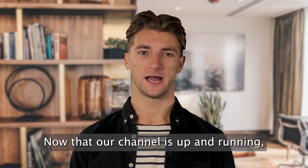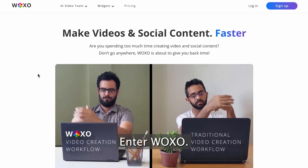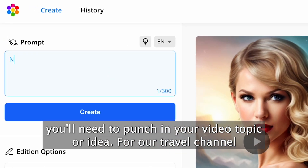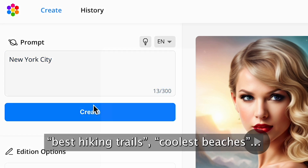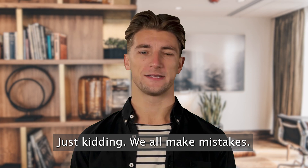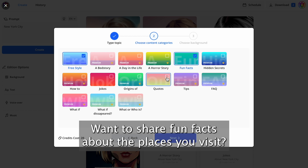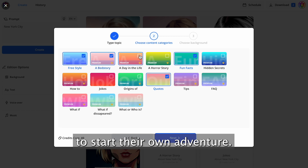Alright, adventurers. Now that our channel is up and running, it's time to fill it with some quality content. Enter Woxo — this platform is the secret sauce to your content creation. To get started, you'll need to punch in your video topic or idea. For our travel channel, we could go for New York City, best hiking trails, coolest beaches — you get the idea. Next up, it's time to choose the content categories that vibe with your channel. Want to share fun facts about the places you visit? Maybe some inspirational quotes to motivate your viewers to start their own adventure? Woxo's got you covered.